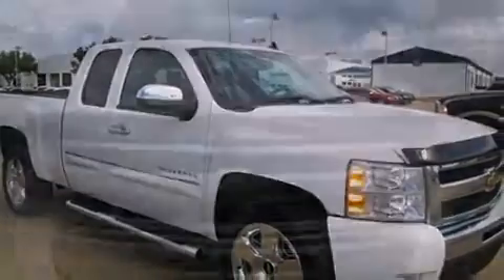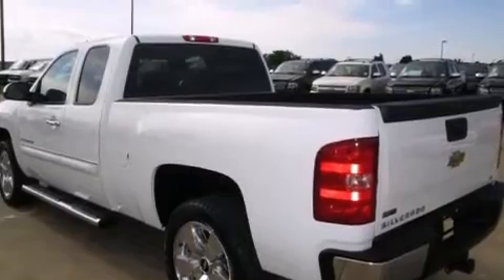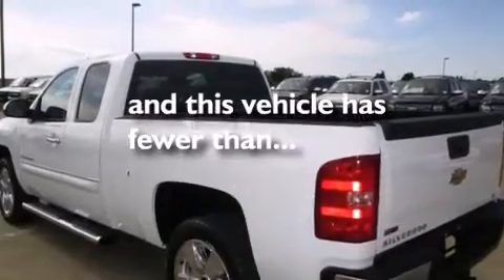Side impact airbags, an unattended headlight warning chime, air conditioning with automatic climate control, cruise control. And this vehicle has less than 18,000 miles.